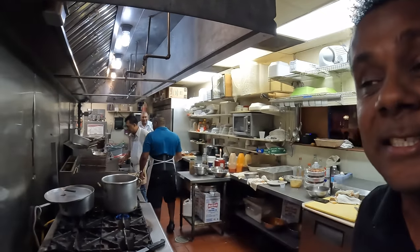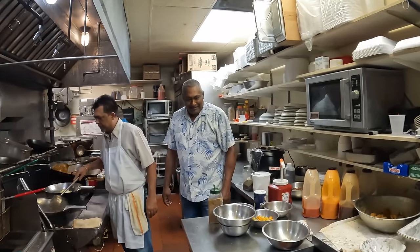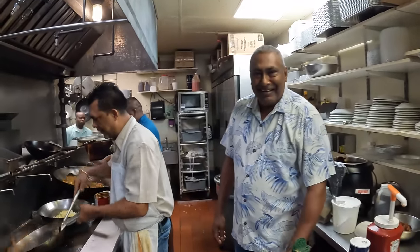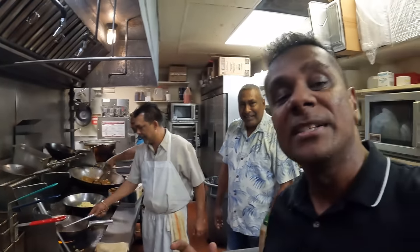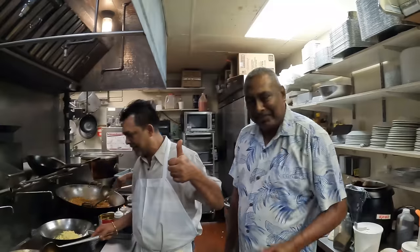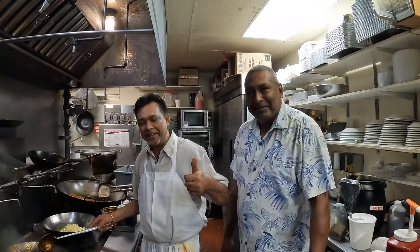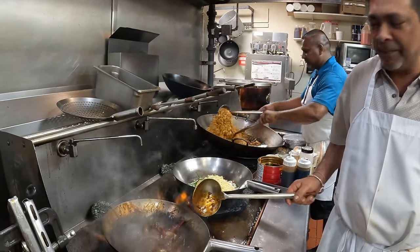I'm at Tropics, and this is where it all happens. Look at the chefs here — the difference between other restaurants and Tropics is that the owners are the chefs and they cook with love. You put love into your cooking. Right now we've got roast lamb, chow mein, lo mein, and fried rice.